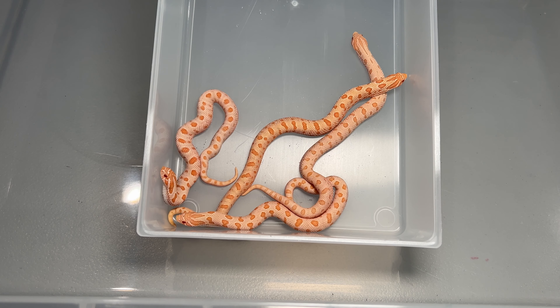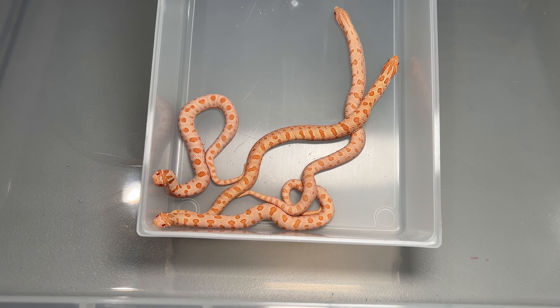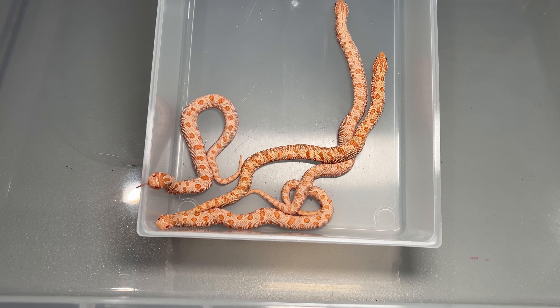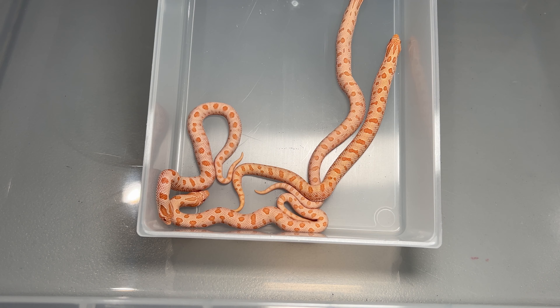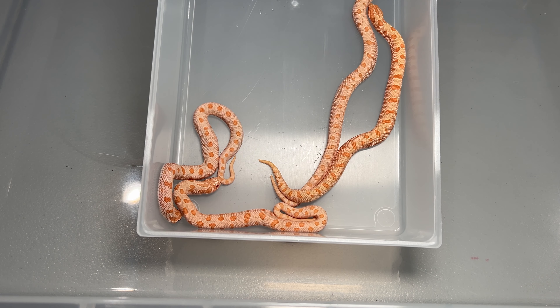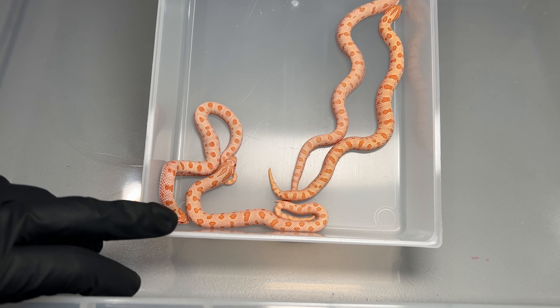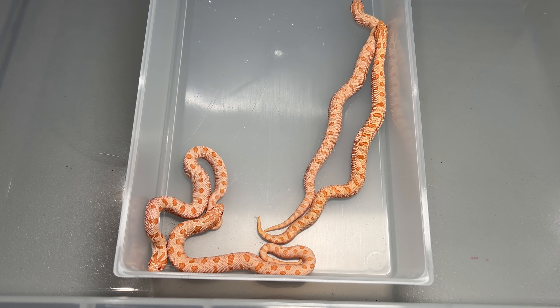They're all 100% het xantic because since the male is visual xantic, he 100% passes on one copy of that gene. We didn't get any snows, but maybe next year or in the future we could try it again. We're very happy with this clutch and how the parents came out. Let's put them away now.